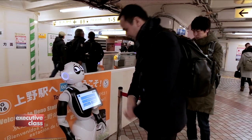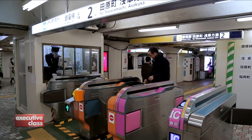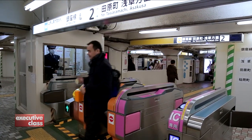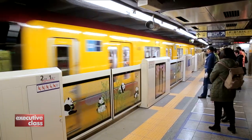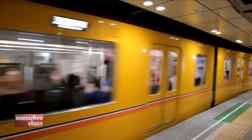It's the Tokyo Metro — the world's most advanced, most extensive, and most seamless subway system. Fast and punctual, safe and affordable, and interconnected by a vast network of stations and rail lines.